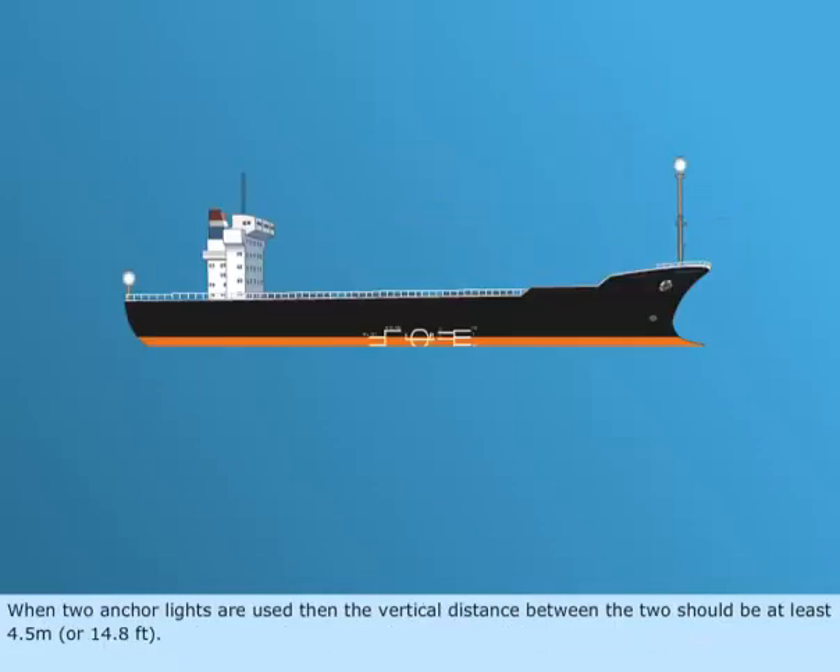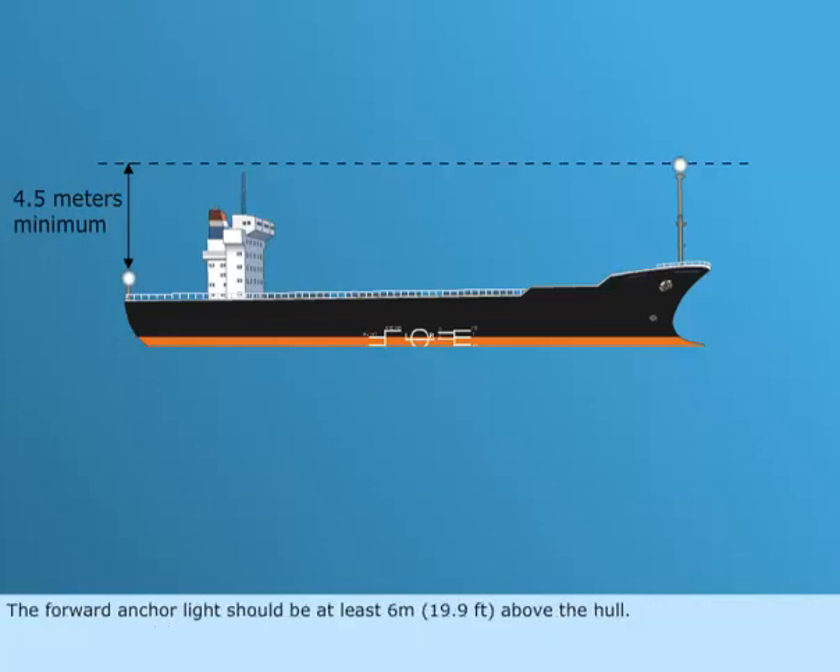When two anchor lights are used, the vertical distance between the two should be at least 4.5 meters, or 14.8 feet. The forward anchor light should be at least 6 meters, or 19.9 feet, above the hull.